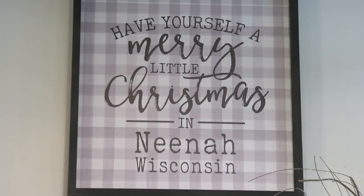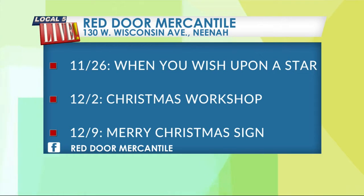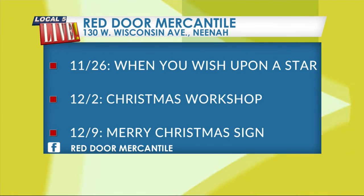Thank you. Love it there. Red Door Mercantile is located at 130 West Wisconsin Avenue in Neenah. They have some really fun events coming up listed on the screen. For a full list, just search for Red Door Mercantile on Facebook.